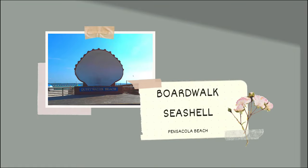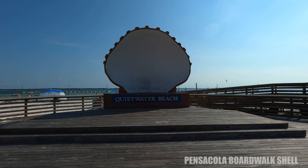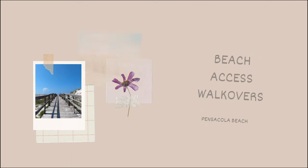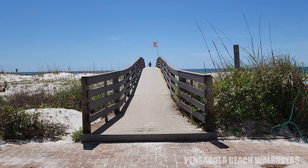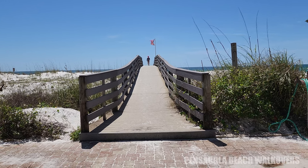Next up is the Pensacola Beach Boardwalk Seashell. This is an iconic landmark right on the amphitheater stage. If no special event or live music is taking place, take a picture by the shell while you make the rounds at the boardwalk. Also don't forget about these beach access walkovers — just outside of Casino Beach on either side you'll find walkovers made of boardwalks or just natural ones out of sand. They're simple and elegant but they make for a really great photo.